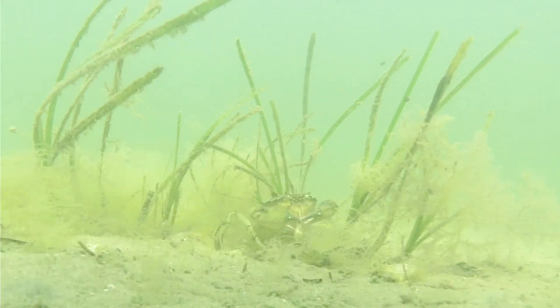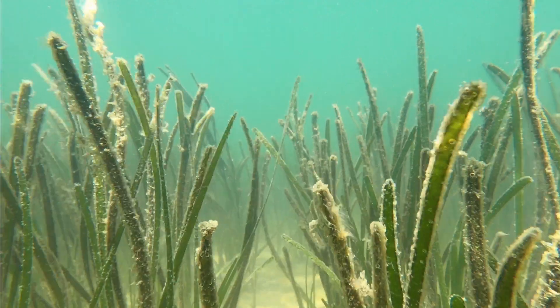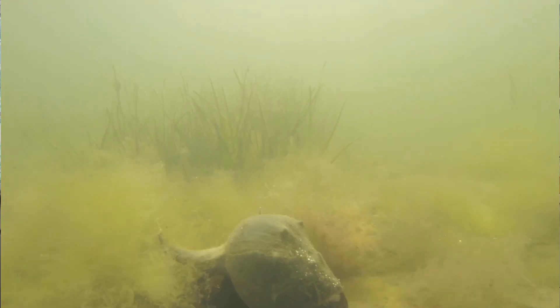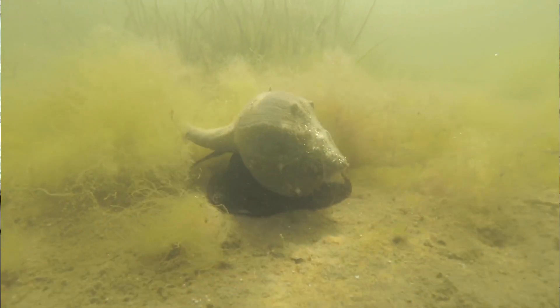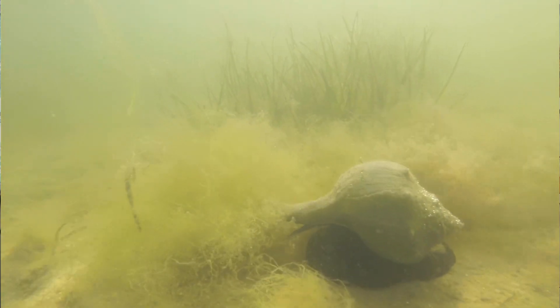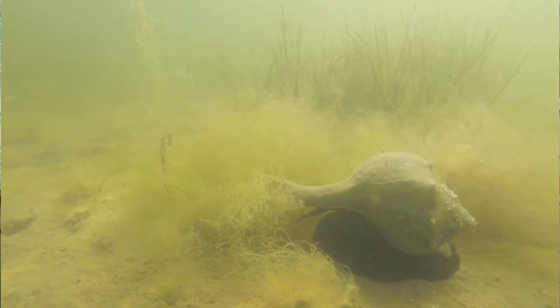Green crabs prefer to live in shallow protected areas like eelgrass beds. Eelgrass is a species of seagrass that we find off of Nantucket Island as well as throughout coastal New England. It is a type of submerged aquatic vegetation and also a flowering plant, and it spreads via seed production and also rhizomatously.